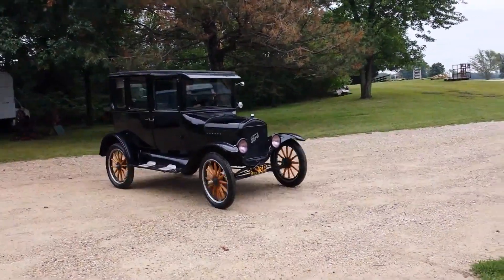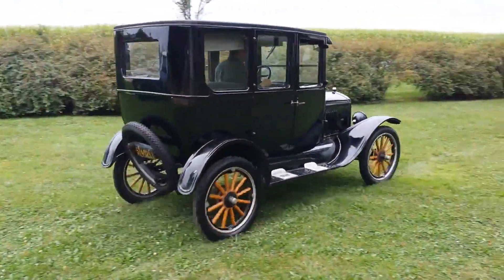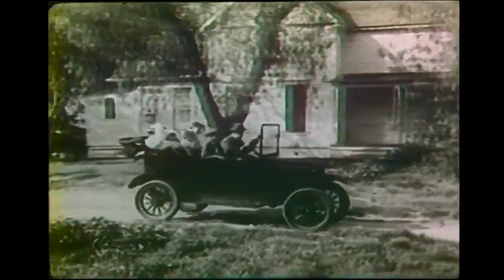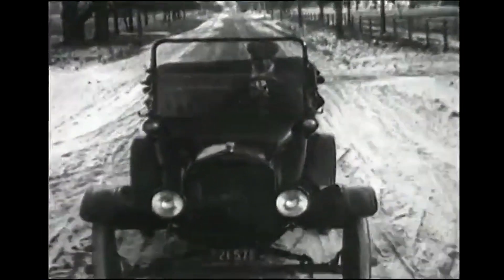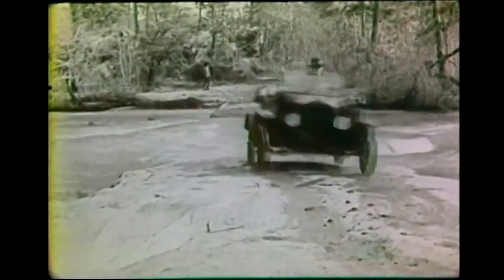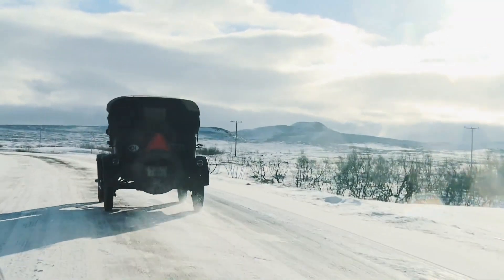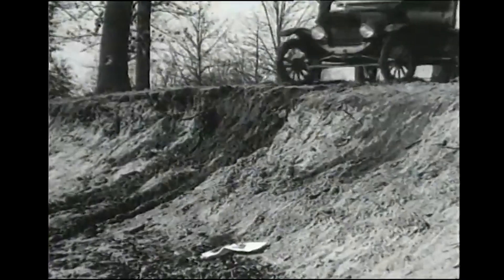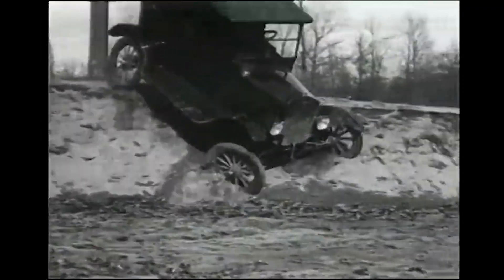The Model T, although rudimentary by today's standards, was actually a pioneer in safety features for its time. One of the most notable was its use of safety glass, which was more durable and resistant to shattering than the regular glass used in cars at the time. Additionally, the Model T was designed with a low center of gravity to help prevent rollovers and accidents.